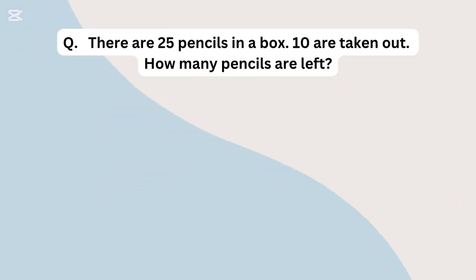There are 25 pencils in a box. 10 are taken out. How many pencils are left?